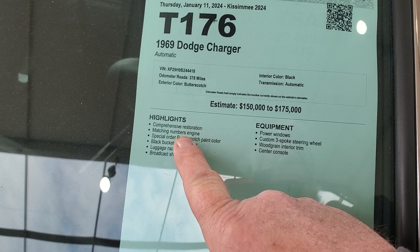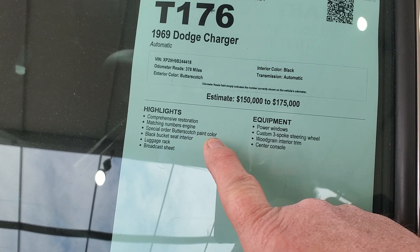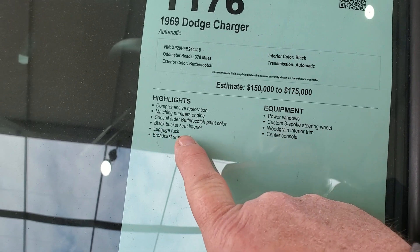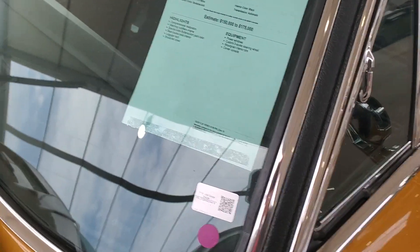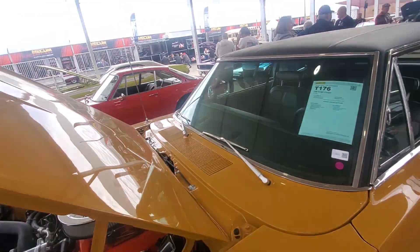But here's the weird thing: comprehensive restoration, matching numbers engine, special order butterscotch paint color, black bucket seat interior, special order luggage rack, broadcast sheet, power windows. So this thing was kind of loaded. Somebody bought this, I guess, to take it on vacation.